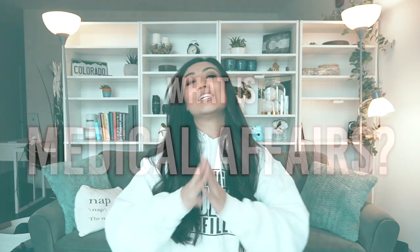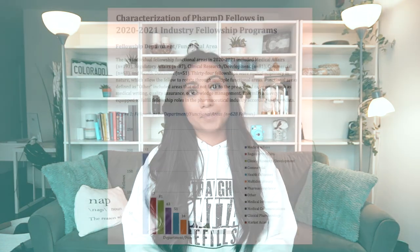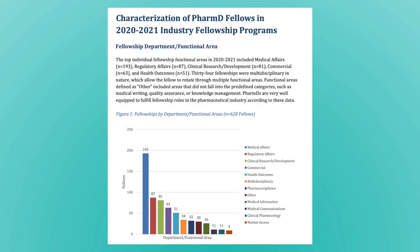Medical affairs is what we are talking about today. Hands down, medical affairs is the most popular functional area for PharmDs in the pharma industry. Based on the 2021 IPHO PharmD postdoctoral fellowship analysis paper, medical affairs has the most fellowship opportunities within the pharma industry. This is only a look into fellowships, but it gives a broad idea.